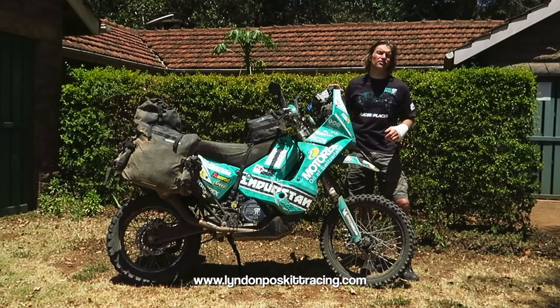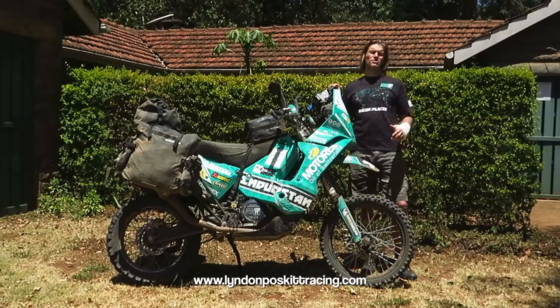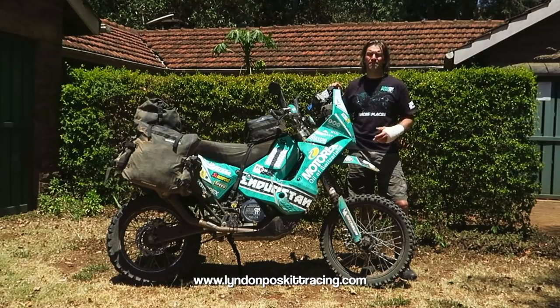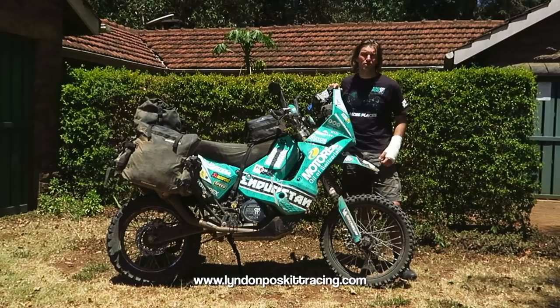Some people say wow, it looks like you've got a lot of luggage — you're going to see why — some people say oh, you travel quite light. It's each to their own and after five years on the road I've pretty much adopted a system that works for me. I like what I've got, I feel confident with the parts and equipment I've got with me. So let's go through the bike.